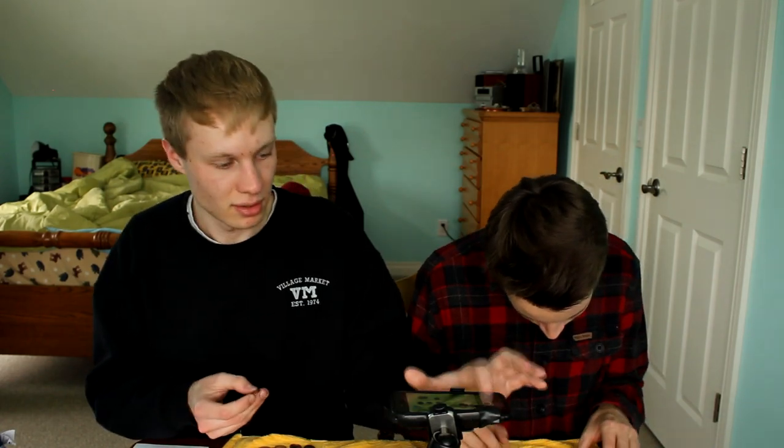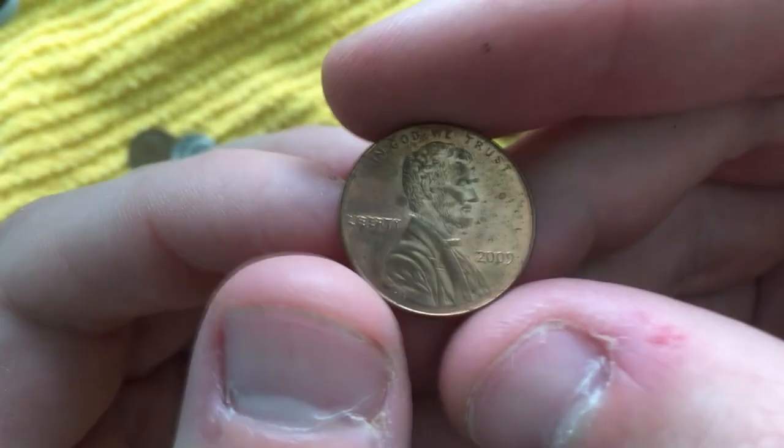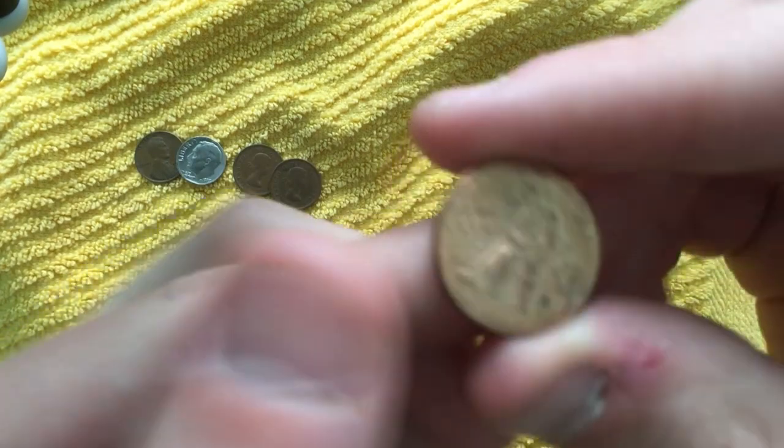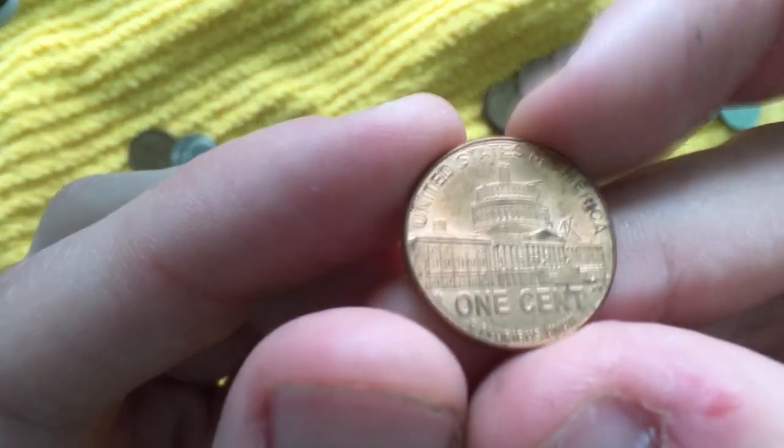Have you gotten any 2009s yet? Zero. Maybe you're just not looking hard enough. My third 2009 came out of this roll and it's actually one of the designs I hadn't found yet. There's Lincoln sitting there, here he is standing by a building, and then here's that building. One more point — score is 26 to 24.